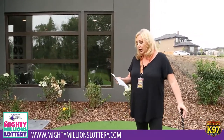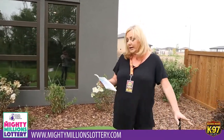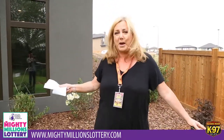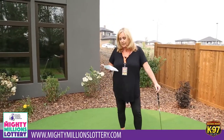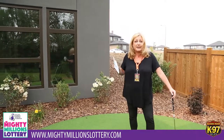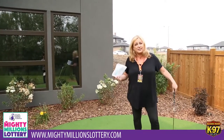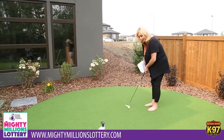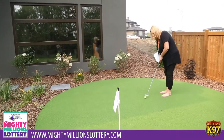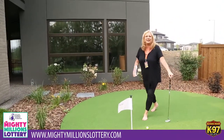Now this is important: when you buy a ticket you are helping to support the best pediatric programs, equipment, training, and research right in your own backyard. MightyMillionsLottery.com — and of course tickets are starting at just a hundred bucks each. You want to get in on this, you want to purchase your tickets before the early bird, because you could be spending your afternoons finishing up your day doing this. MightyMillionsLottery.com.